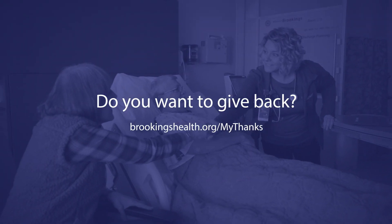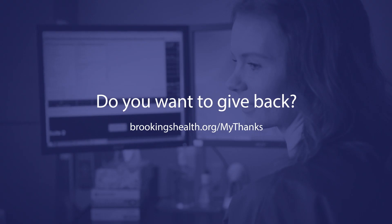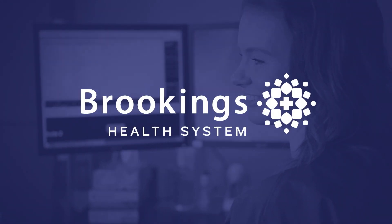Are you one of Brookings Health System's grateful patients who would like to give back? Learn more about how you can give back at brookingshealth.org/mythanks.